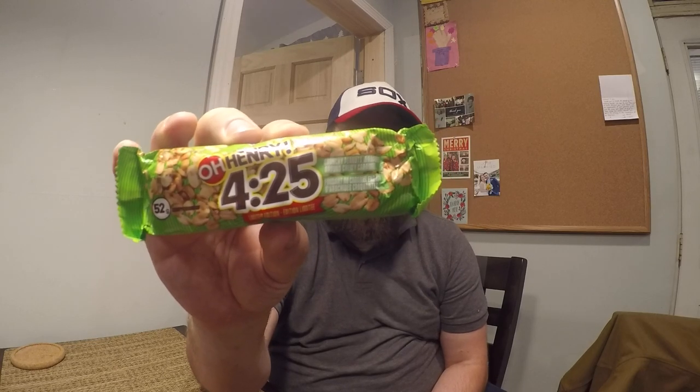They attach the name O'Henry to it — I guess O'Henry bars are more popular in Canada. You barely ever see O'Henry bars in the United States, but they do exist. Though this is not a regular O'Henry bar. It's only peanuts and caramel. It says crunchy peanuts wrapped around chewy caramel, or caramel, however you want to say that.